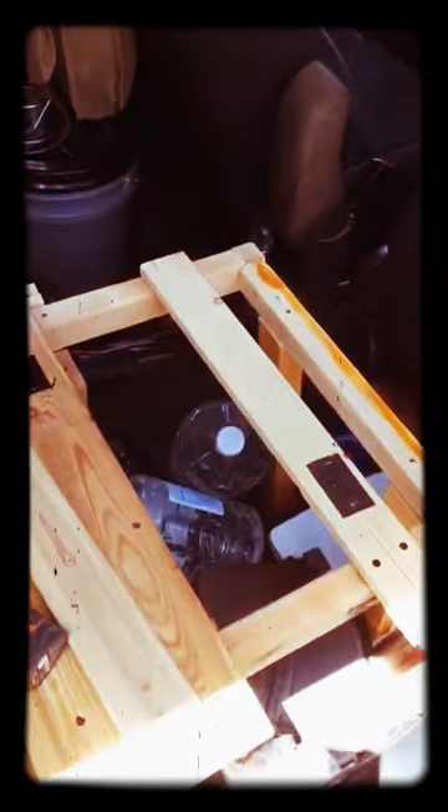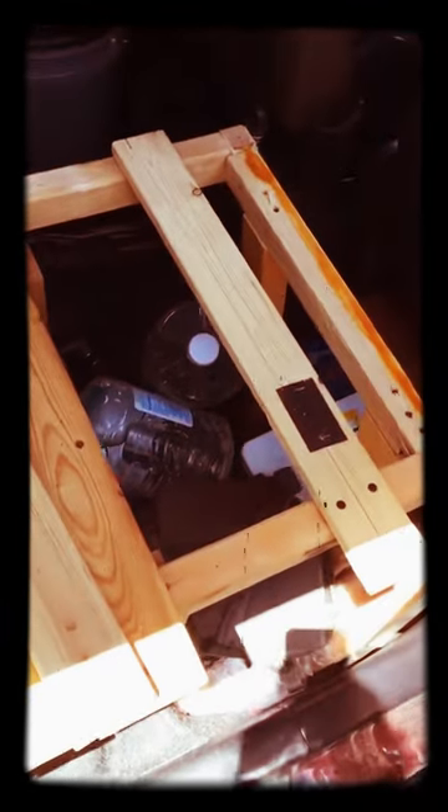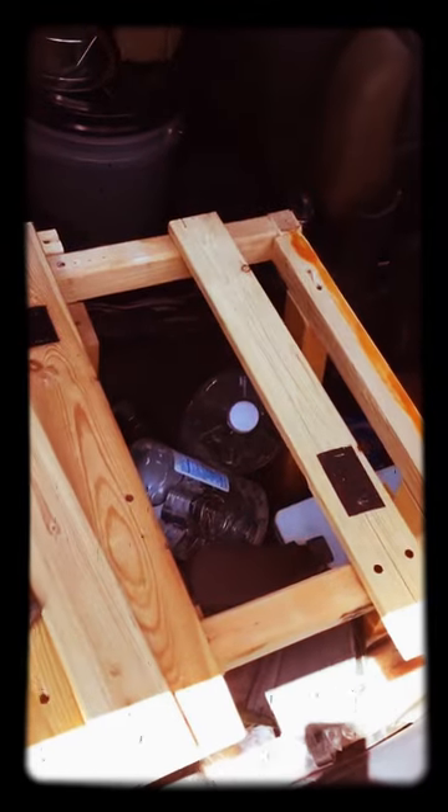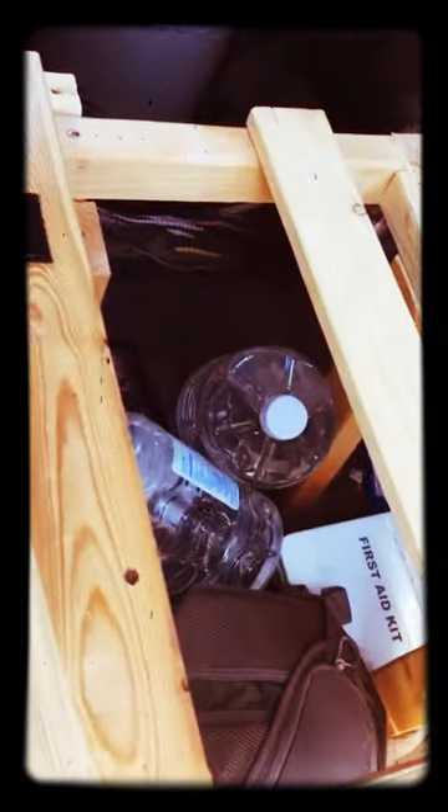So I'm gonna put some hinges here, but I got to cut some pieces of wood for the hinges. Because I eventually want to put a cooler in there underneath, since it stays a lot cooler in there than the rest of the car does. So I want to be able to put a cooler down there and then just flip this thing up with the hinges to get to it.